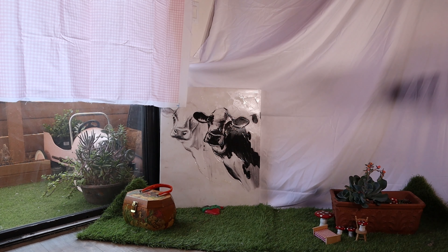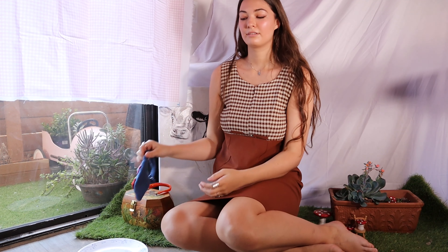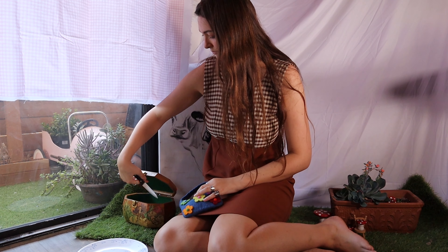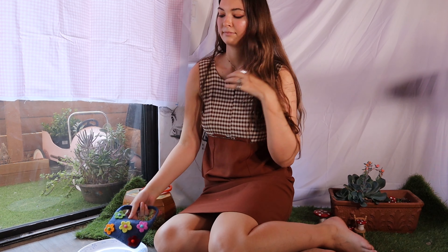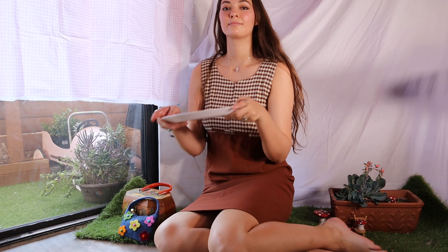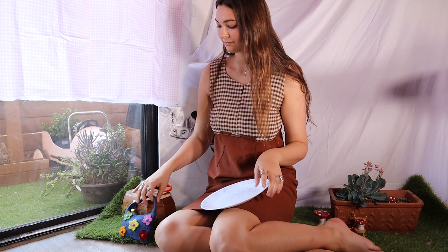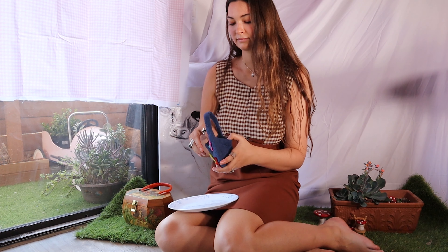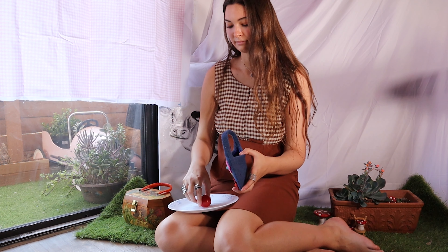I then decided that for the rest of my pieces, I wanted to do a little cottagecore-esque activity. So this is my next outfit: this brown dress with a gingham top. And I decided I was going to eat a tomato because I had tomatoes in my apartment.